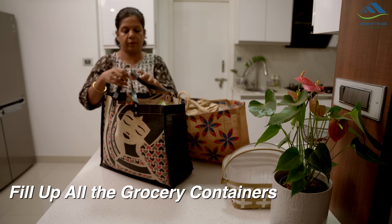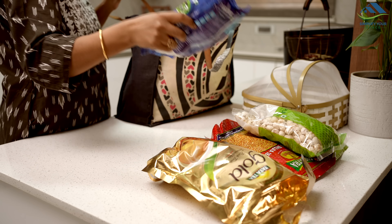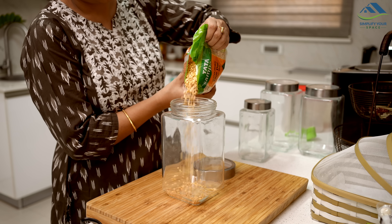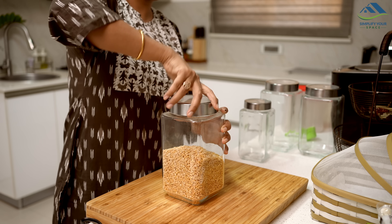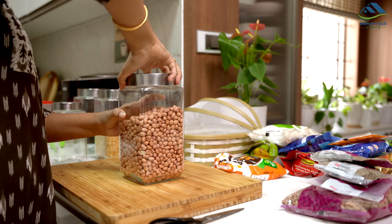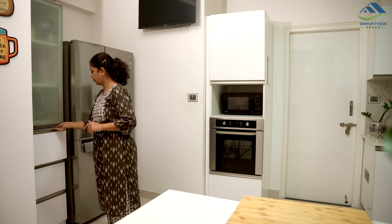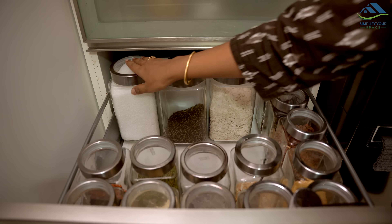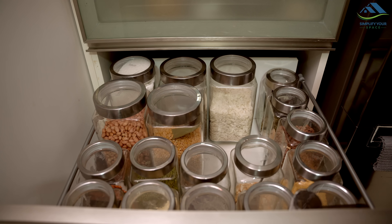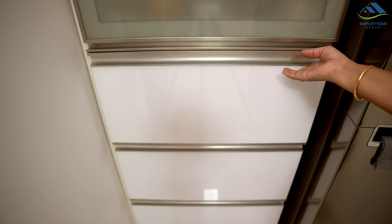As soon as the groceries arrive, I promptly transfer them into containers. This step is crucial and should be done immediately after receiving the groceries. Leaving them unpacked in the kitchen can lead to them sitting there untouched for a week, resulting in interruptions during kitchen work when you realize certain items have run out, forcing you to fetch new packets from storage. Such interruptions not only waste time but also disrupt the flow of our kitchen routine.